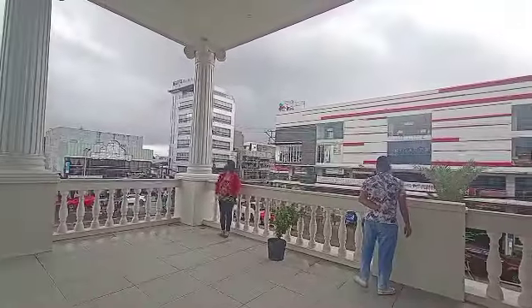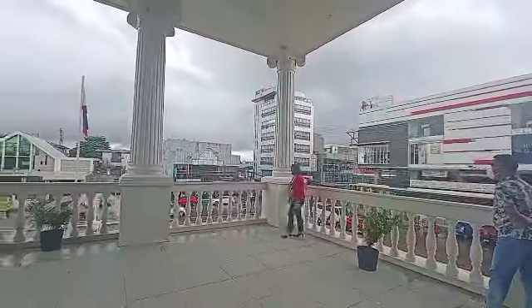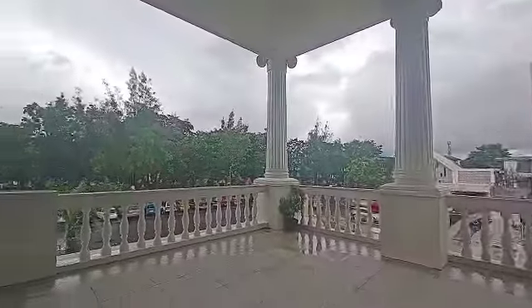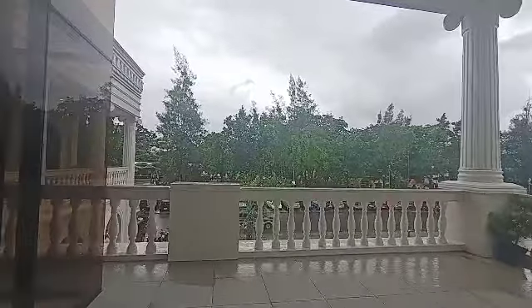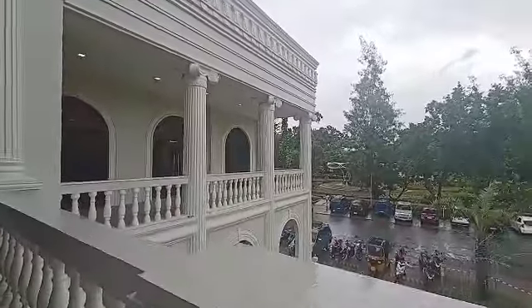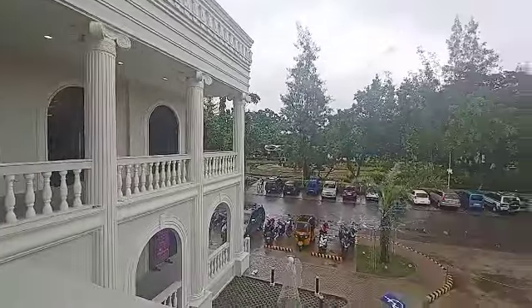This is the view here on top of the Museo Di Paula. This is the new City Hall of Pollock City.